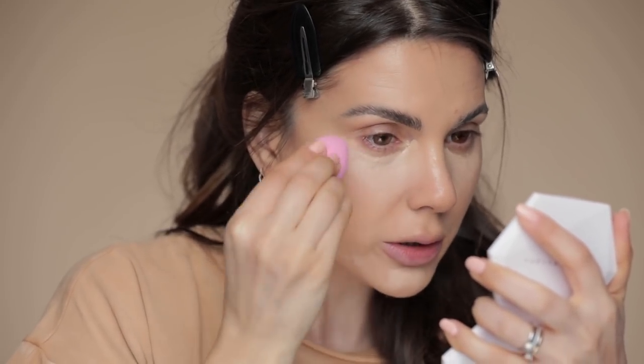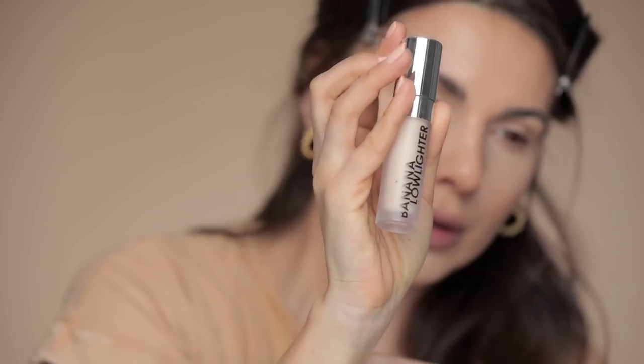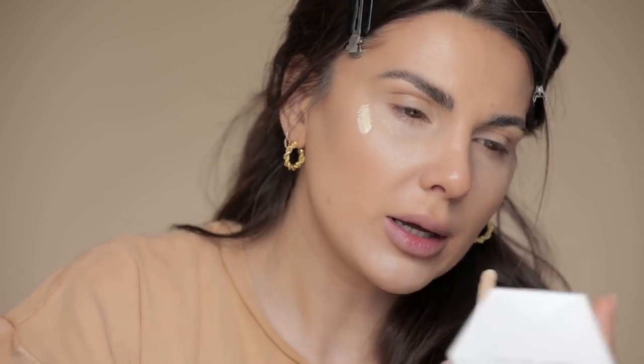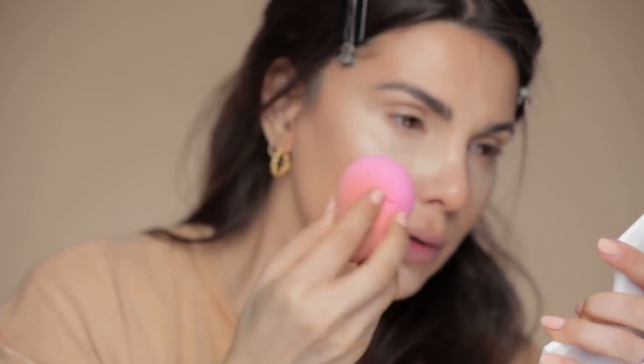I'm going with the NARS Radiant Creamy Concealer in Custard — all-time favorite, if it's not broken, why change it? I'm using a small sponge for more control. I've applied a little bit of concealer on my chin and to cover any spots. What's left on the sponge I spread on the mobile lid to erase any discoloration. Then I'll take the Rodial Banana Lowlighter — great to brighten and use as a highlighter — applying a little bit under the eyes.